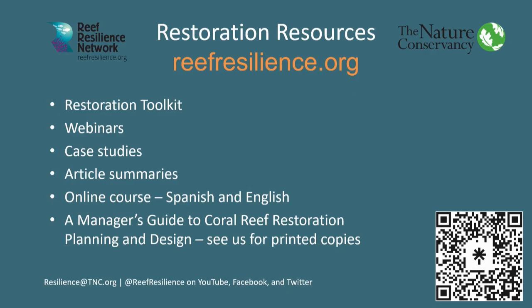We have a slew of other resources available on reef restoration. If you go to that QR code, it'll take you to all these different things. We've got our restoration toolkit online, CRC webinars along with article summaries — we created a paragraph with key management recommendations from those papers so you can search them along with our case studies by geographic location and topic. And we have the Manager's Guide to Coral Reef Restoration Planning and Design — a nice little bound book. If you want a hard copy, you can come find me and Sherry, but it's also available online.